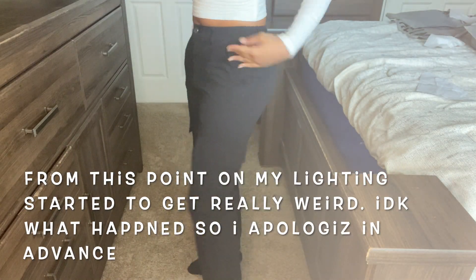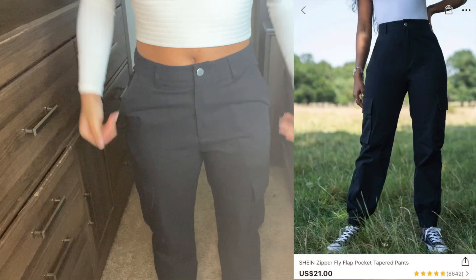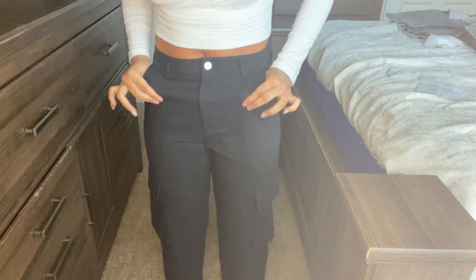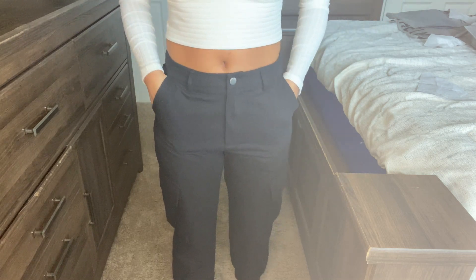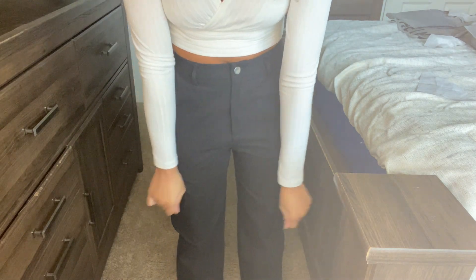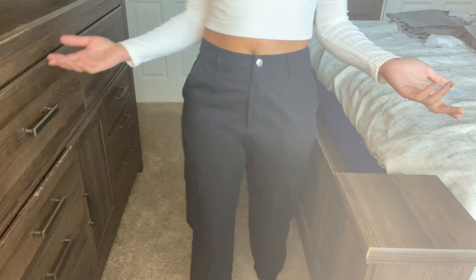Next we're looking at these black cargo pants — they have pockets here and here, this is a medium. The fit is kind of weird — it's super tight in this area but then loose at the same time, which doesn't really make sense. Here's the back — I'm in between on how I feel about these, like a five to six. They're not my favorite but they're not ugly either. A medium is the only size that works for me, they just fit my shape weird.